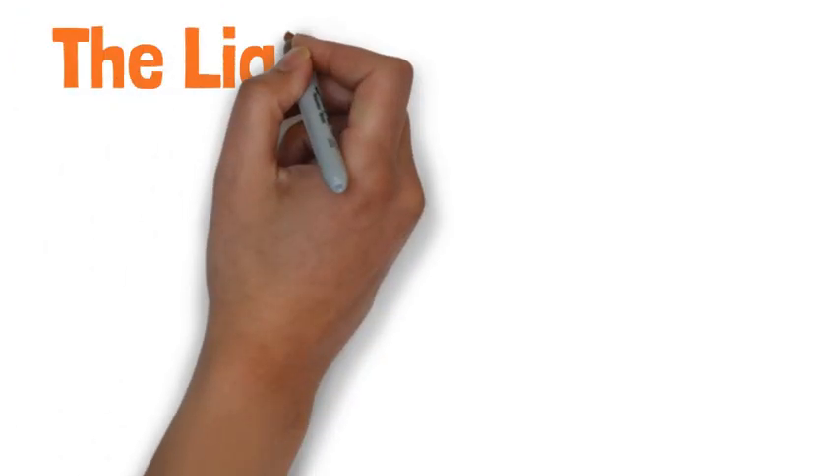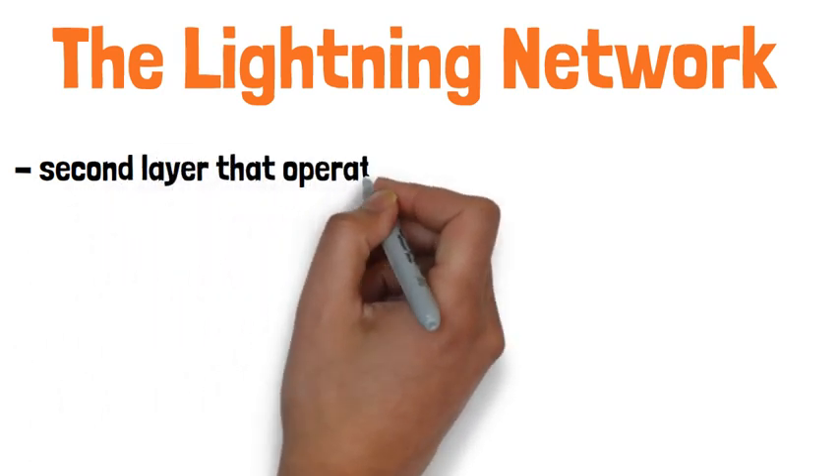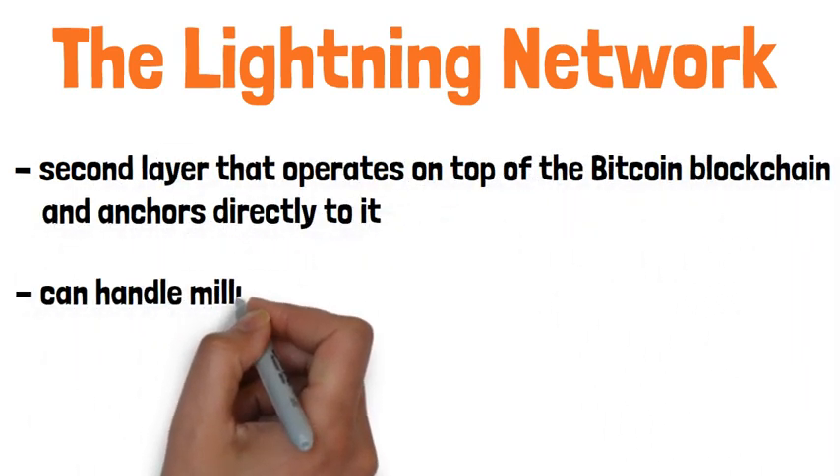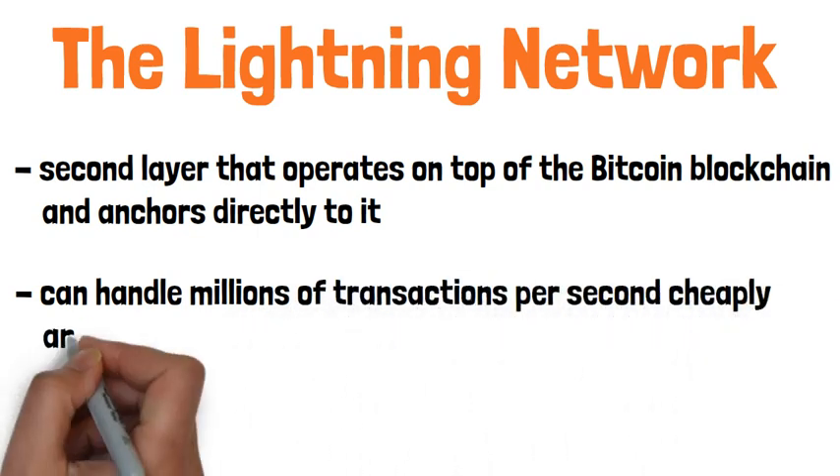This is where Layer 2, the Lightning Network, comes in. The Lightning Network is a second layer that operates on top of Bitcoin's blockchain, and it anchors directly to it. And it can handle millions of transactions per second cheaply and efficiently.